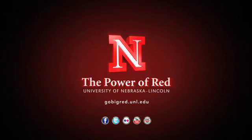Put yourself on the map at gobigred.unl.edu